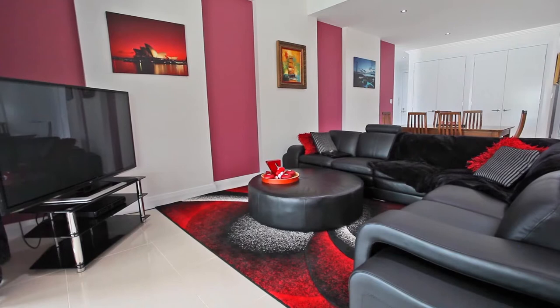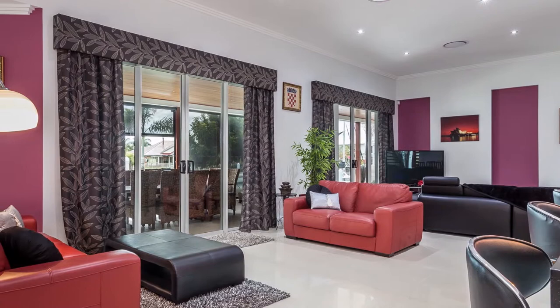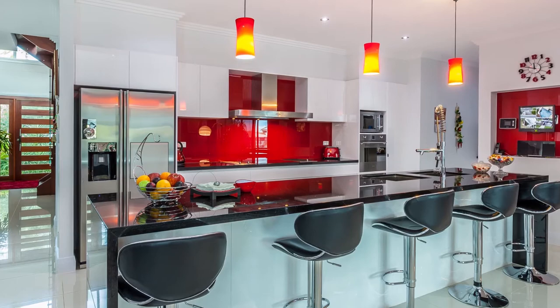Light, airy and expansive living areas have been designed for easy living and to capture the views from virtually every part of the home, whether entertaining or just relaxing with family and friends.